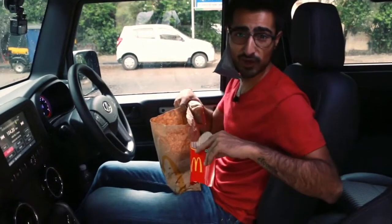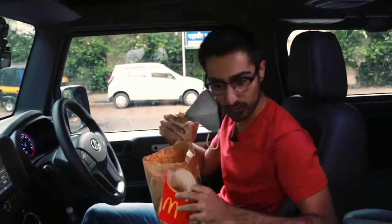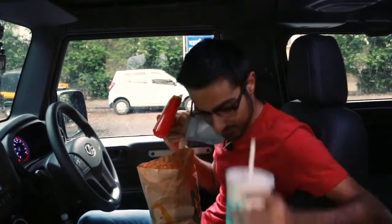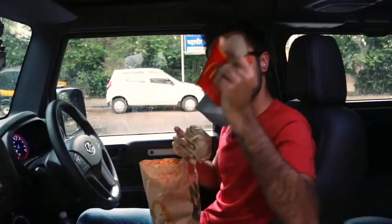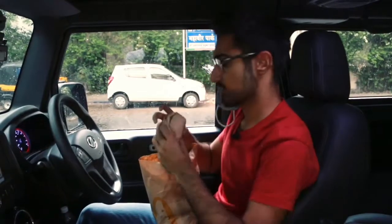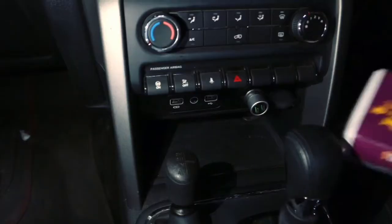Now that I've picked up my order, I'm just going to show y'all the practicality of the car — how many cubby holes you've got, and quite a lot of space to be honest. My drink fits in a really nice two-cup holder over here, there's a cubby hole on the door, and my burger and nuggets fit right here.